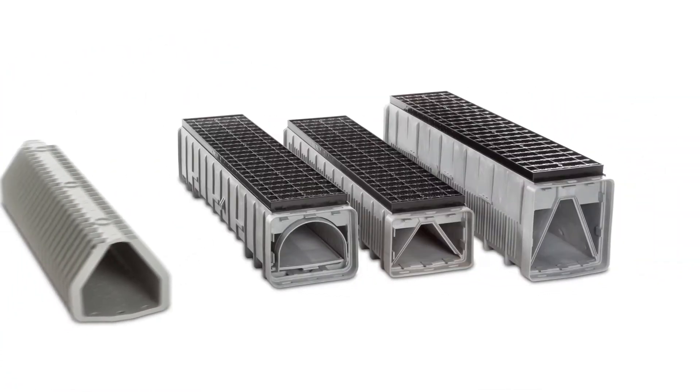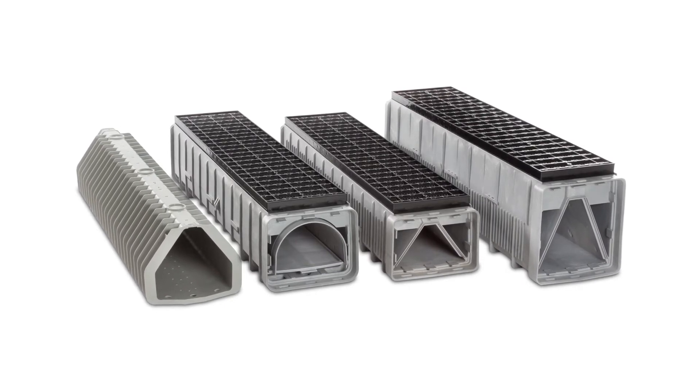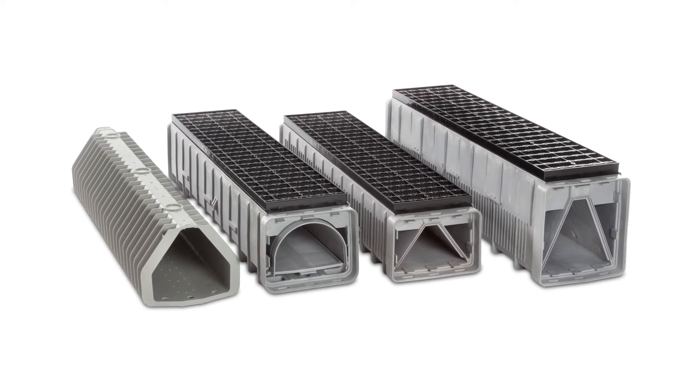We've revolutionized the underdrain again. Just what you'd expect from the leading brand in media filtration innovation for over 95 years.